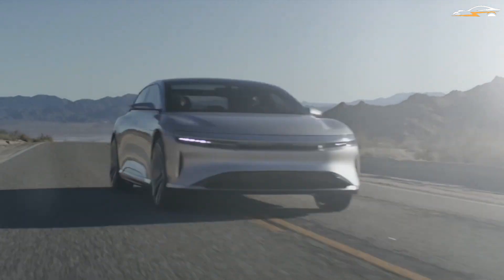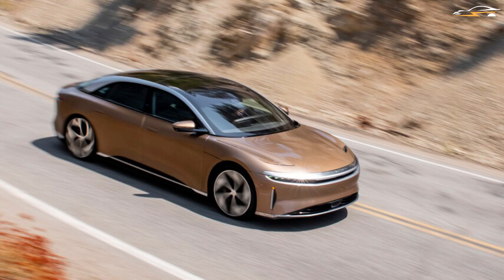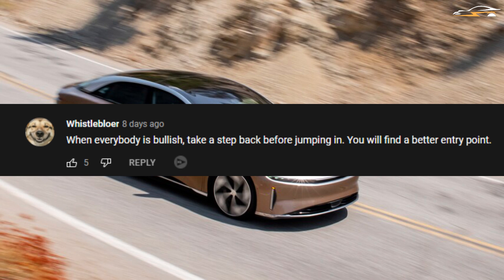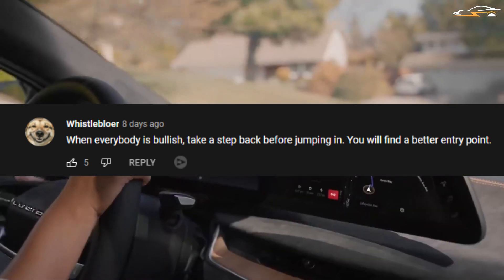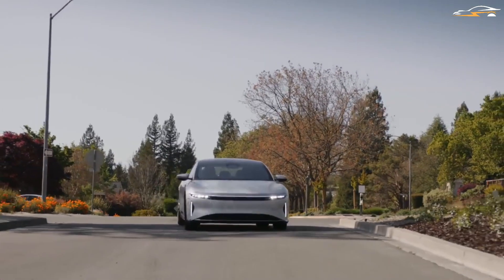It would be interesting to know how much it costs to charge a Lucid Air in your area — let us know by leaving a comment below. One note of caution: take a step back while everyone's bullish before jumping in, as a more favorable entry price may come along. And that should wrap things up for today.